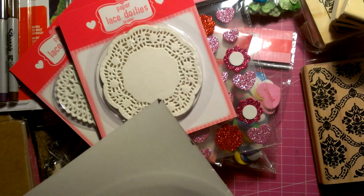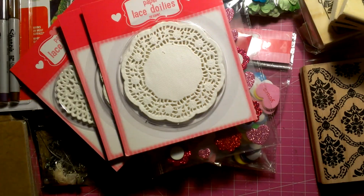A lot come in this little pack — I think it's like 27 or 24. So I didn't need too many.